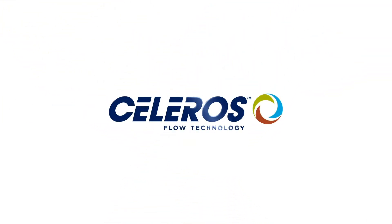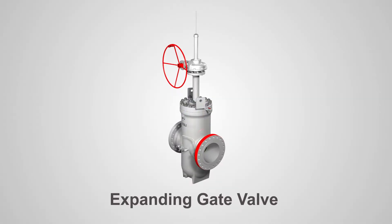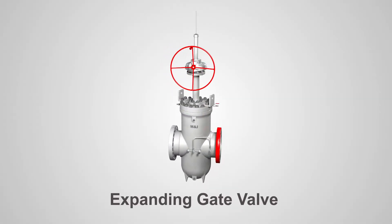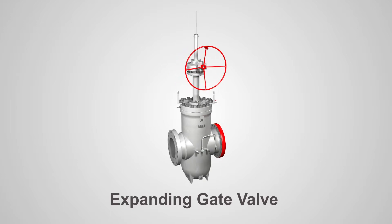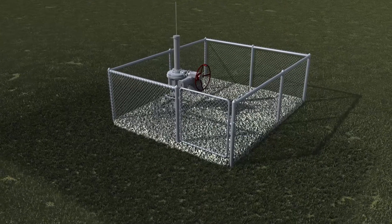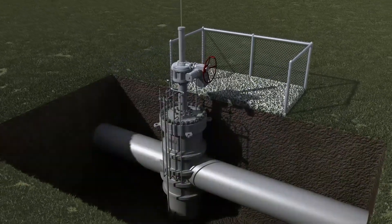For over 50 years, M&J brand has been the industry leader in high quality valves. From our conveniently located Houston manufacturing facility, M&J possesses the technical know-how and field expertise to lead product innovation within the valve industry.